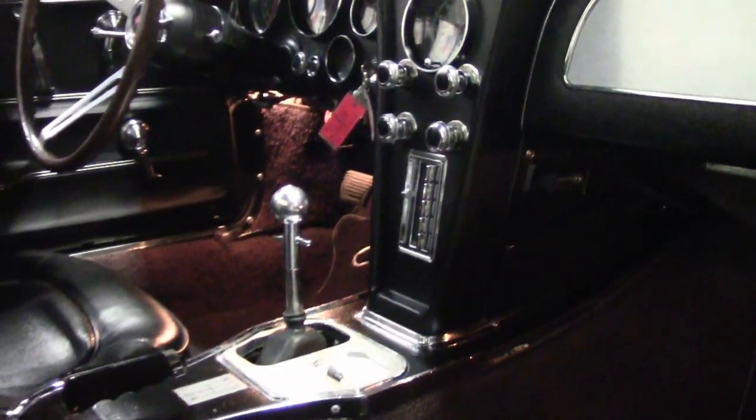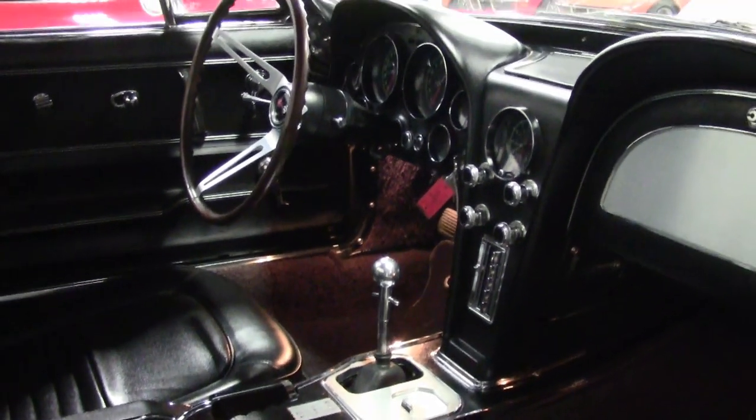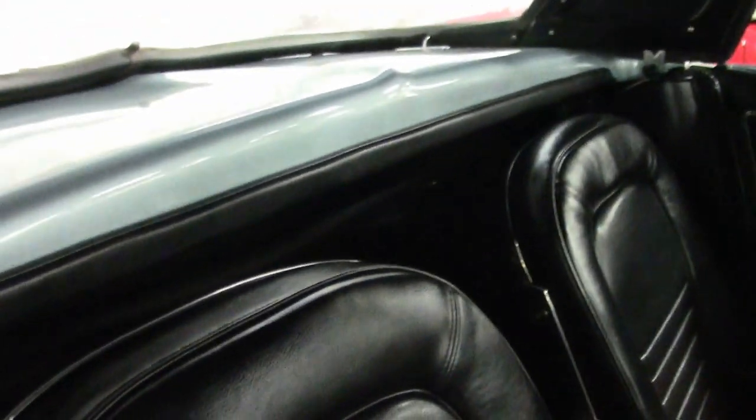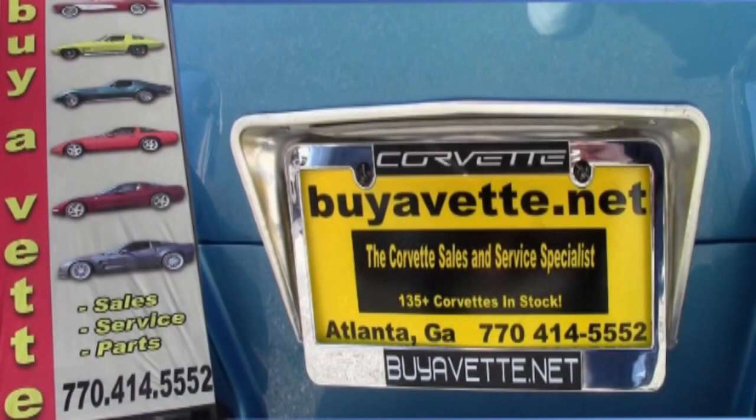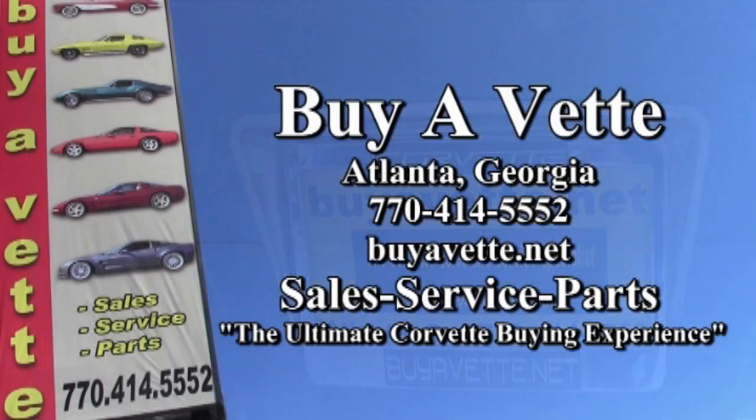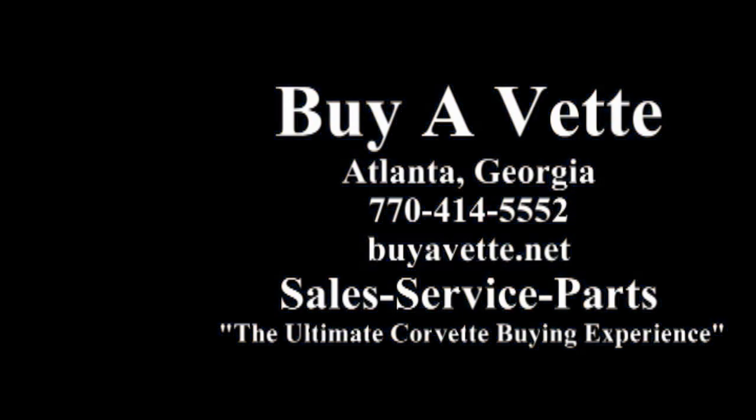You'll be glad you did. If you'd like to see more of this car, be sure to check out the fabulous photos on our website at buyavette.net. Give one of our sales representatives a call at 770-414-5552. We have over 120 Corvettes always in stock here at our Atlanta location. We're buyavette.net — your ultimate Corvette buying experience.